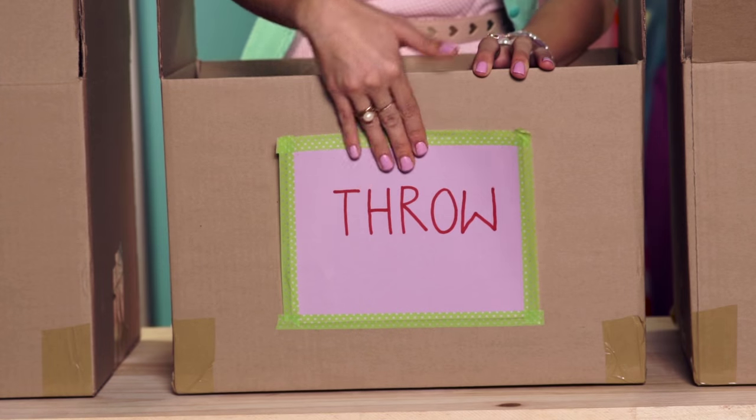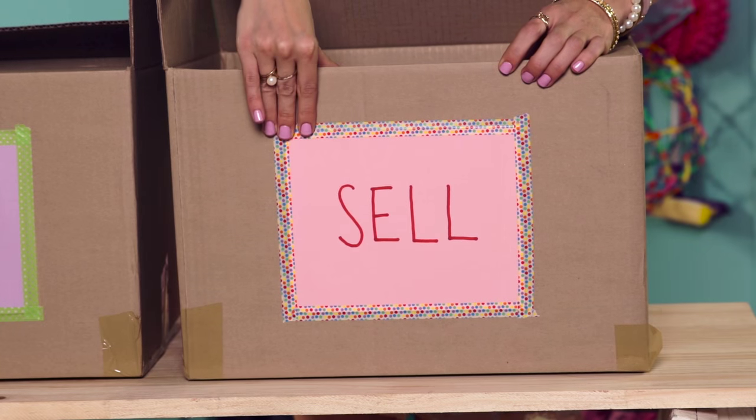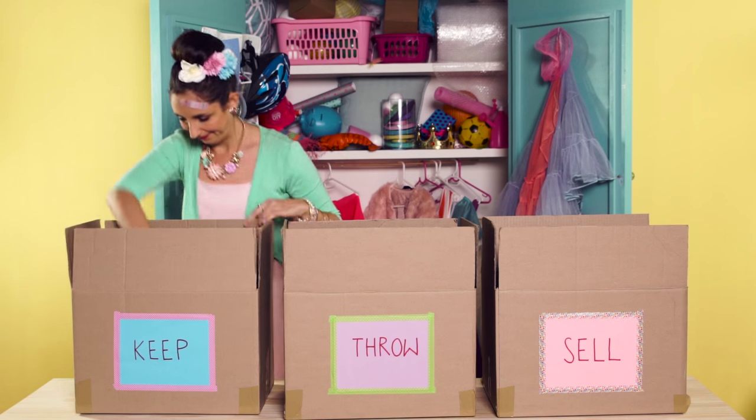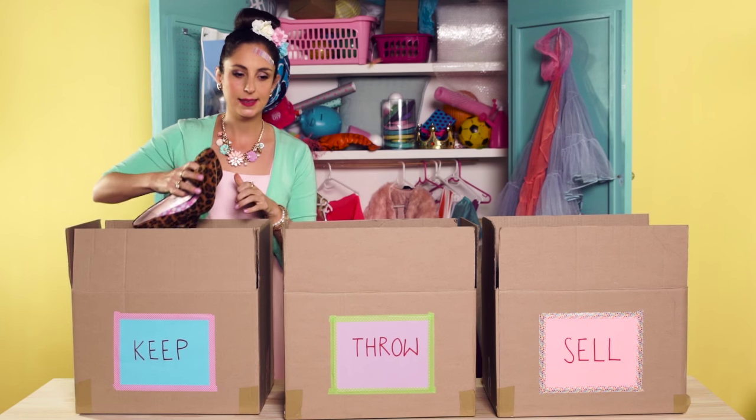Label three boxes with keep, throw, and sell. Okay, throw it. Wait — I'm going to keep it. Stop it.